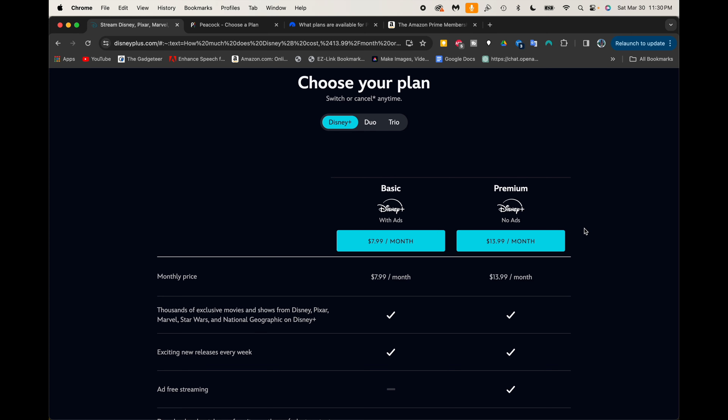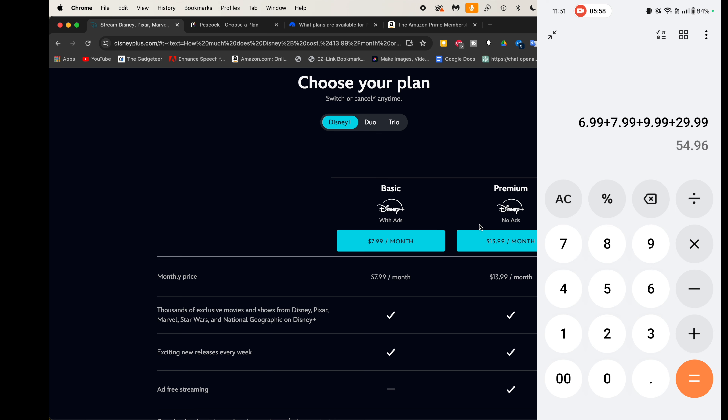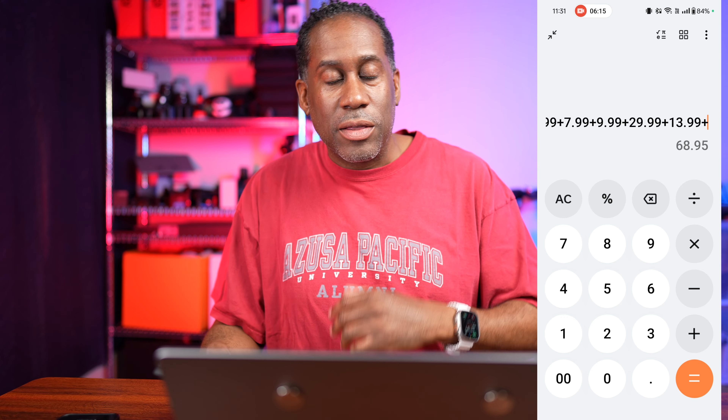Here we are on the Disney Plus site, and Disney Plus offers two plans for just Disney alone: $7.99 a month with ads or $13.99 a month without ads. I have the premium subscription with no ads, so I'm going to add the $13.99 a month. With my American Express card, I'm now saving $68.95 a month just from using benefits of services and credit cards I already have.